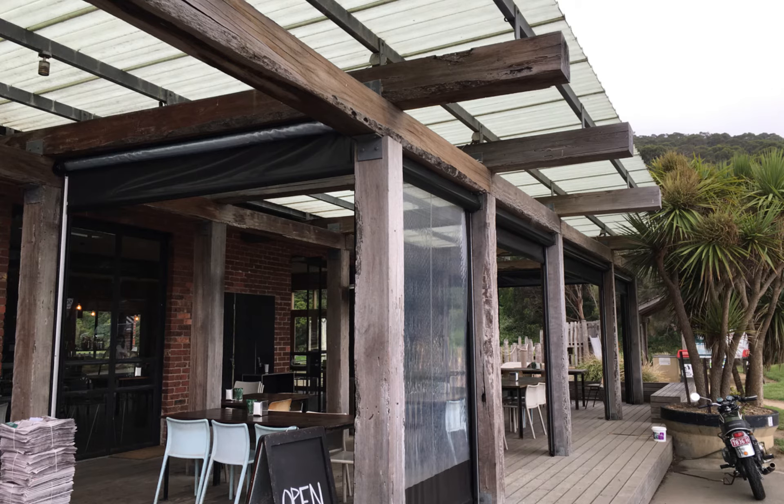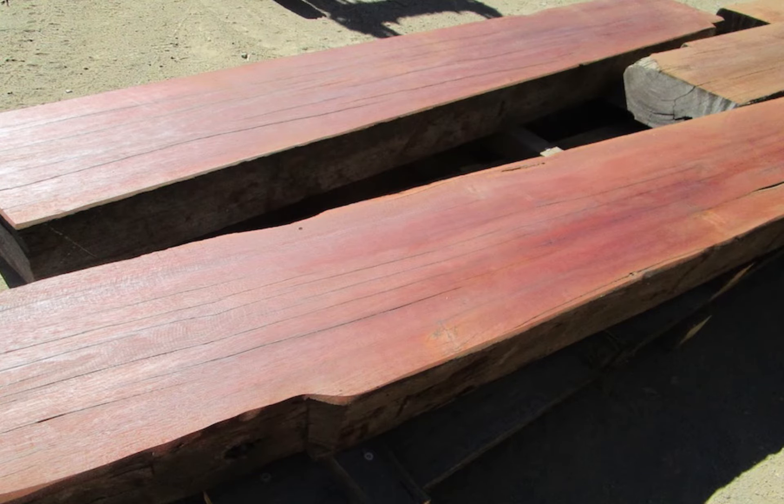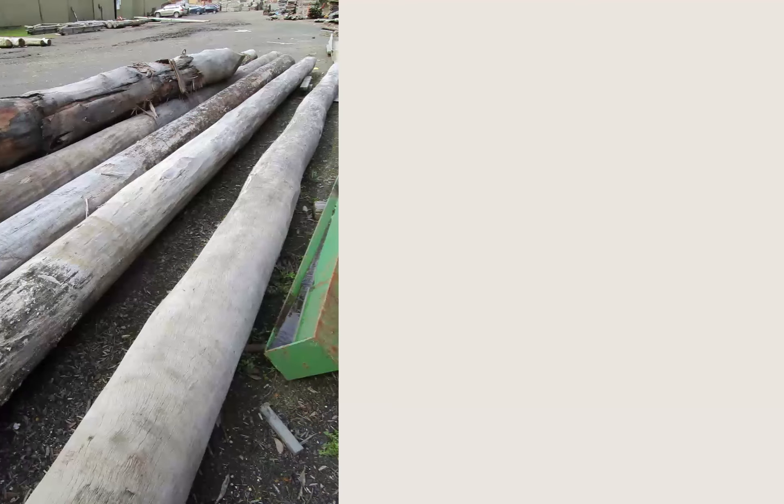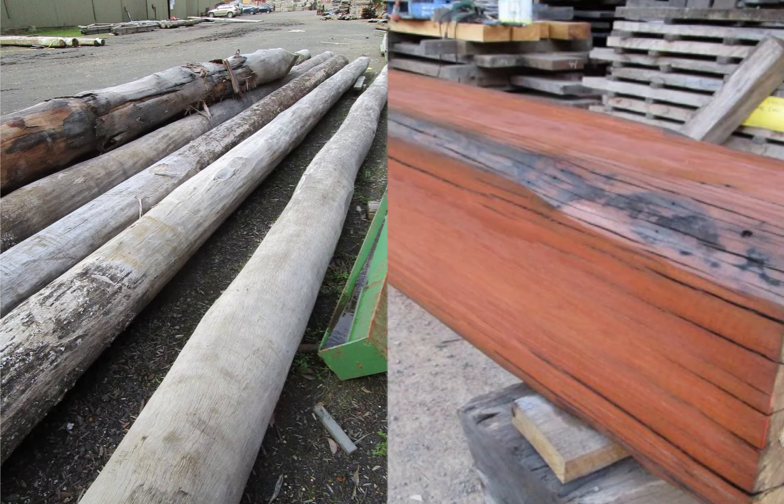Peter Barnard has been buying and selling timber for over 20 years and the team can help you choose the right species, structural classification and processing for each project. Timber can be milled, wire brushed, sanded or oiled for different applications.